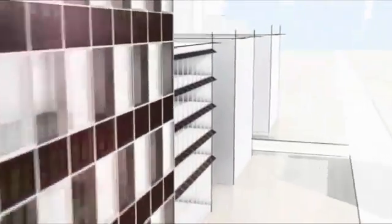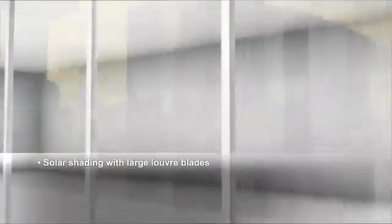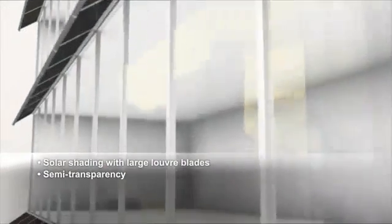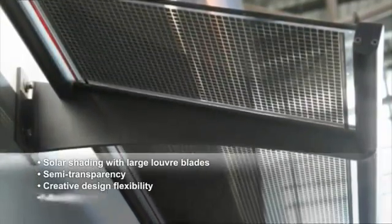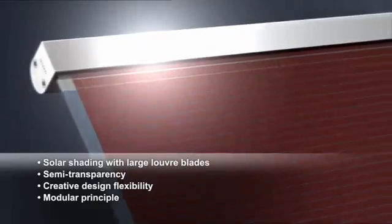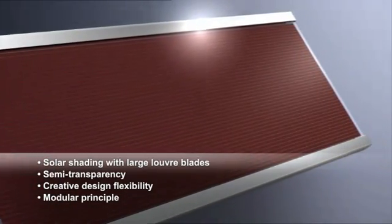Solar shading with ProSoul TF features large louvre blades for facade integration, semi-transparency for two-way visibility, multiple design options via laser treatment, and a modular principle with prefabricated system components for easy installation.